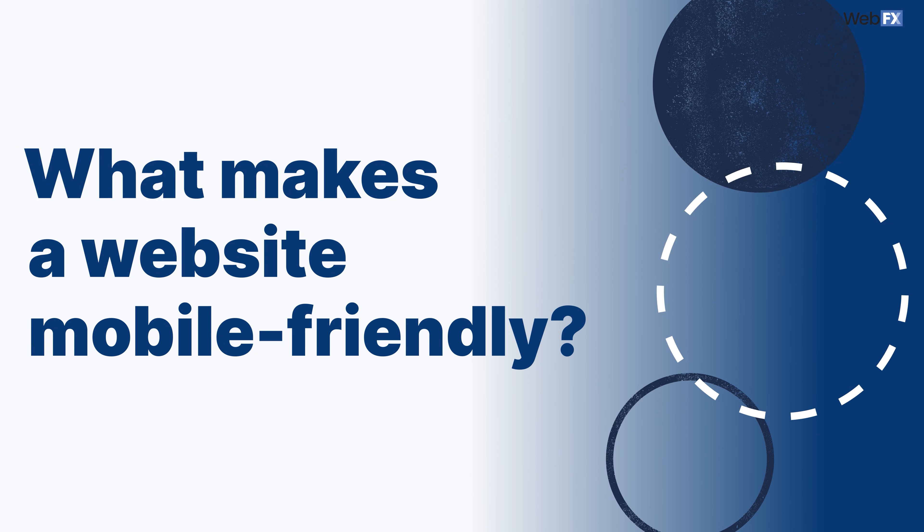Many elements go into having a mobile-friendly site, which I'll talk about in a bit. How to check if your website is mobile-friendly? You don't need 100 different devices to test your site's mobile-friendliness. You can check this in a few ways.